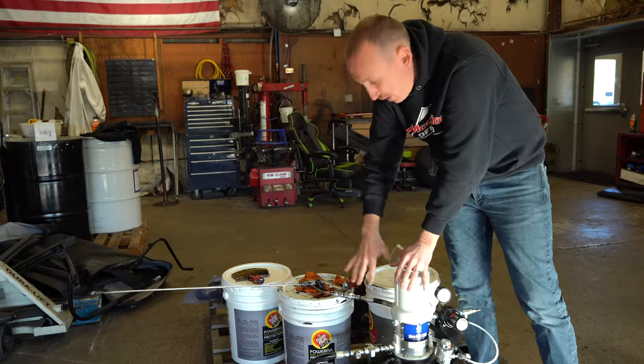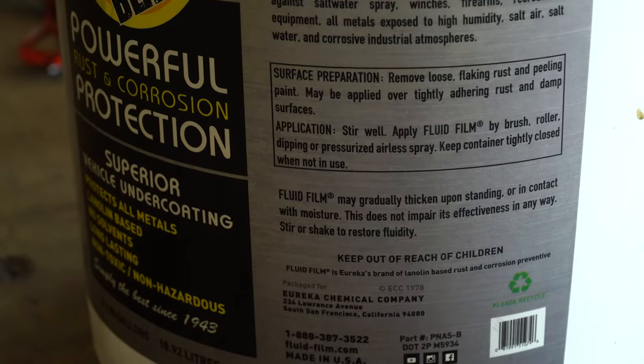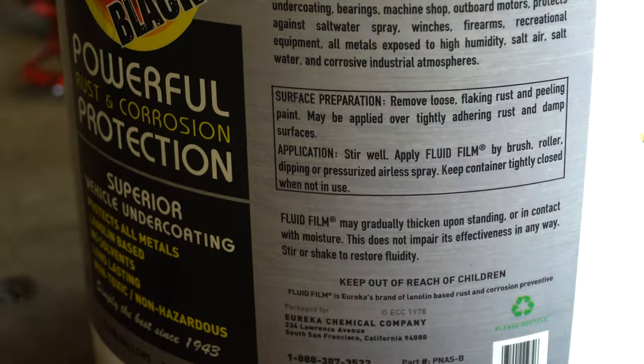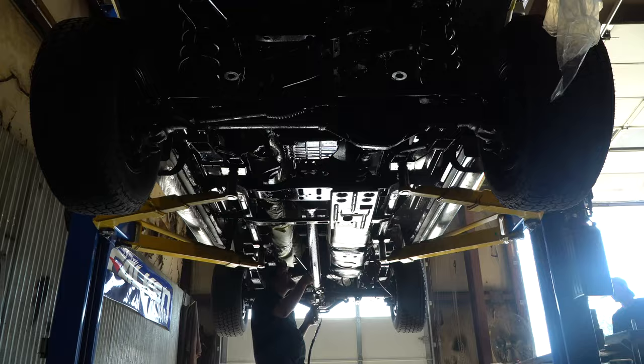We inventory fluid film in black and in clear. If we peel off one of these bucket lids, here is what clear actually looks like — it is more of an amber color.